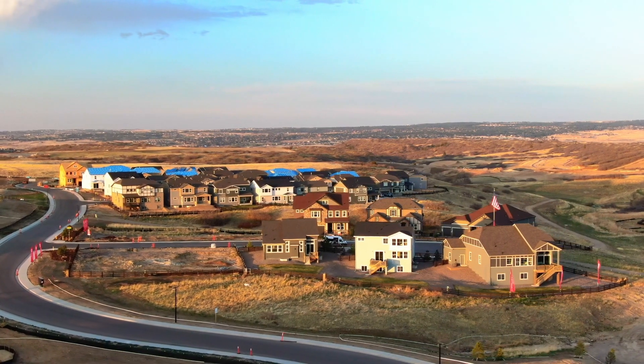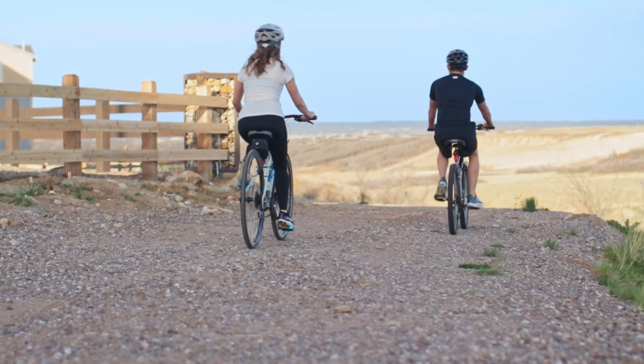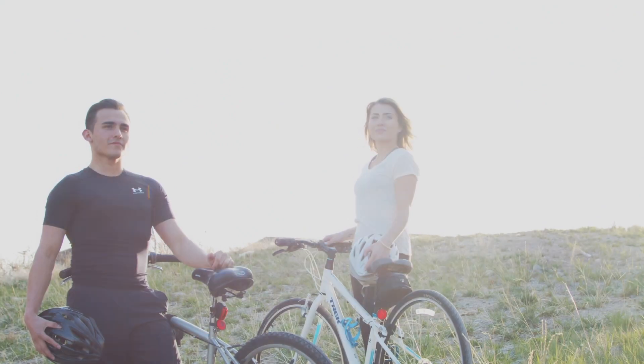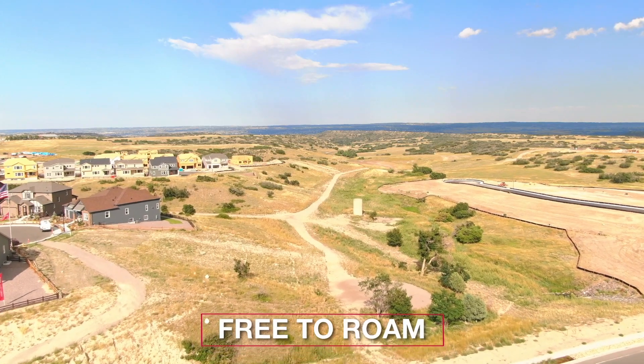We are so excited to be a part of this truly remarkable master plan community located off Crowfoot Valley Road in Castle Rock. Here at Makanta, you can expect something different — to roam free in the open space, to create lasting memories in the planned amenities, and connect with nature on extensive trail systems.